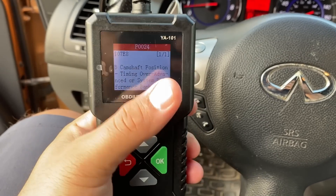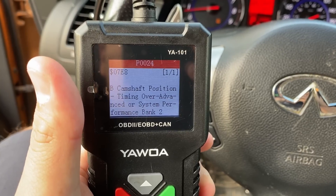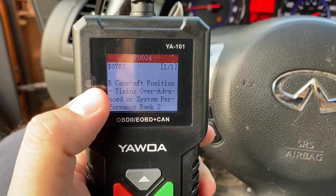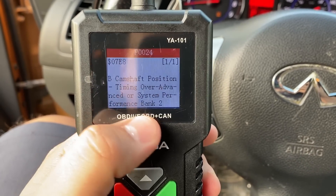Reading the stored codes, we only have one code: P0024. That code says camshaft position timing over-advanced or system performance, bank 2.